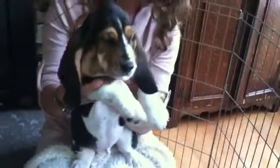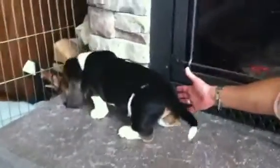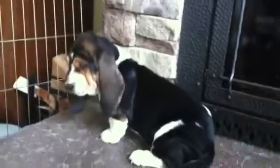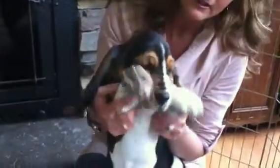He wants to get down — he's doing his tap dance. We'll let him walk around. I'm just afraid they're going to get burned on the fireplace. Watson's staying a little bit longer, so maybe by the end of March he'll go to his new family.